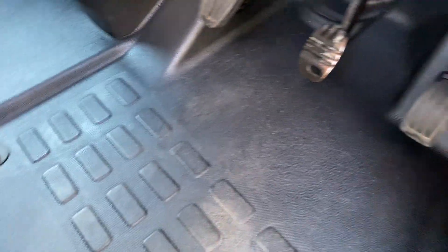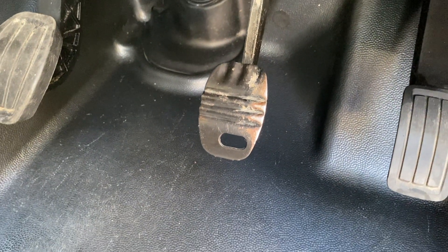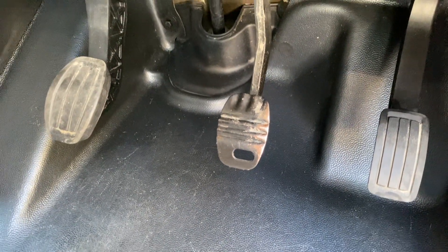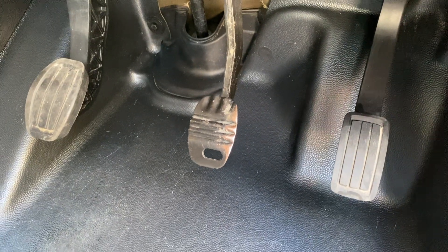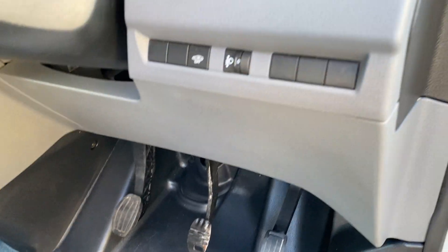The flooring is all good. There is a missing rubber on the brake pedal — the centre pedal — which we will have to get replaced.